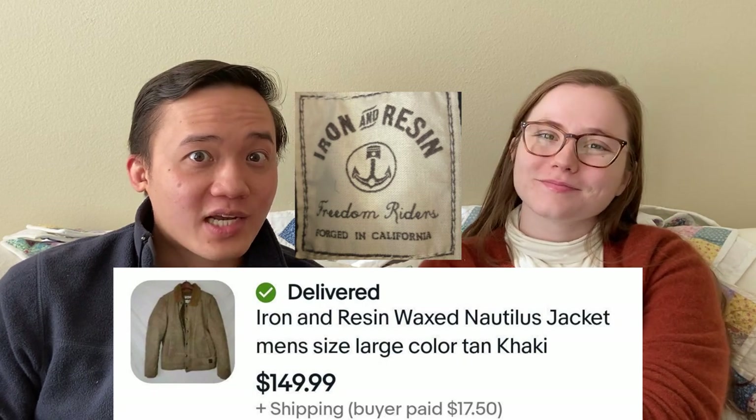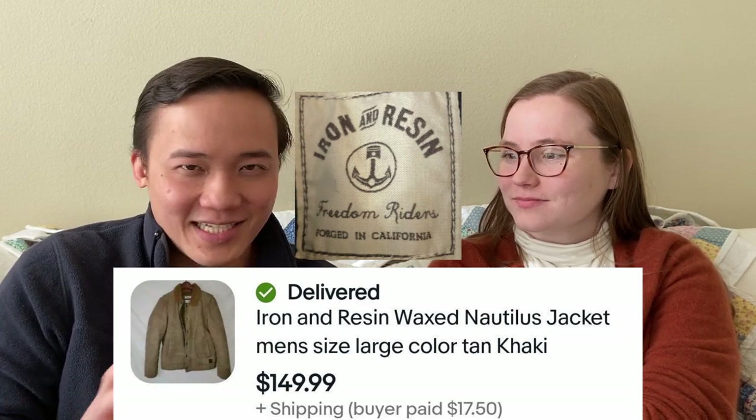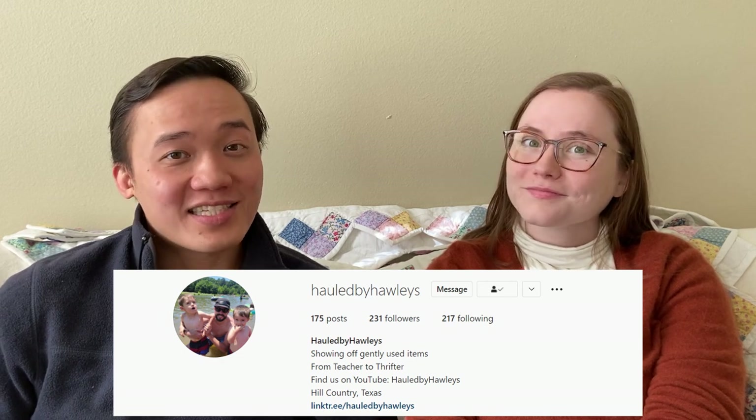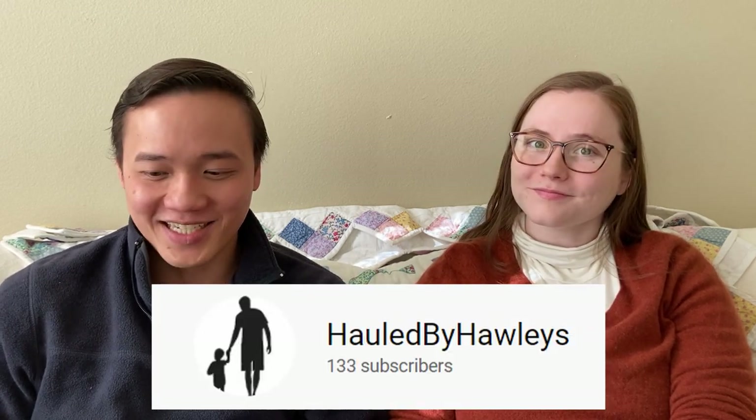We're back with one community bolo this week. It comes from Hauled by Hollies — Kyle sent us this Iron and Resin wax nautilus jacket. He bought it for $25 but sold it for $150, so he paid up for it but made a really good return. We've never heard of this brand and never picked it up. We have sold one wax jacket before by Barbour — it feels kind of weird, and if you're looking through the bins, someone would probably pass it up because they think it's damp, but it's meant to be waxed. So be on the lookout for Iron and Resin and wax jackets in general — they tend to be pretty good items for workwear.